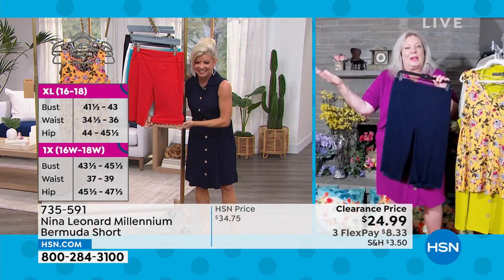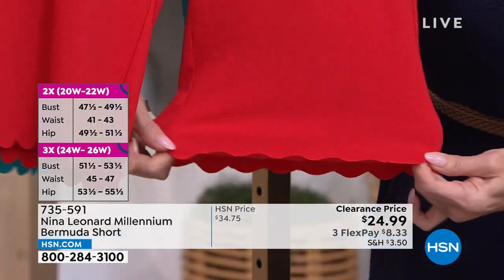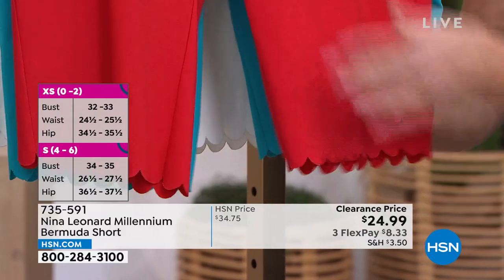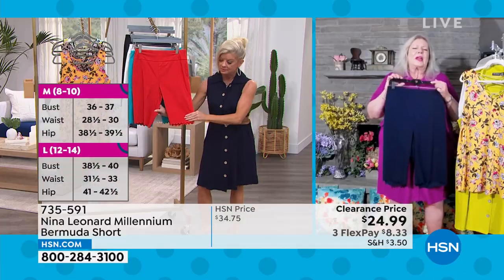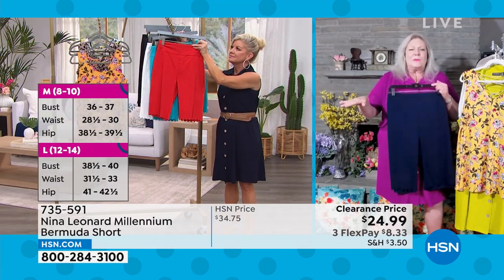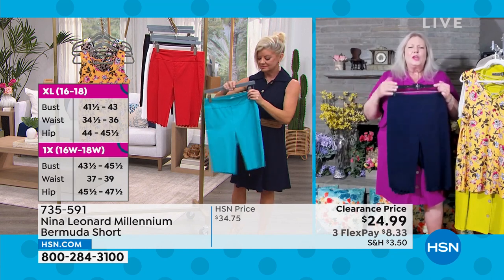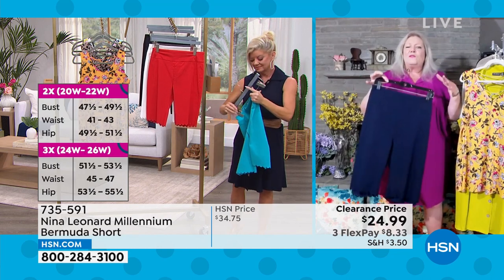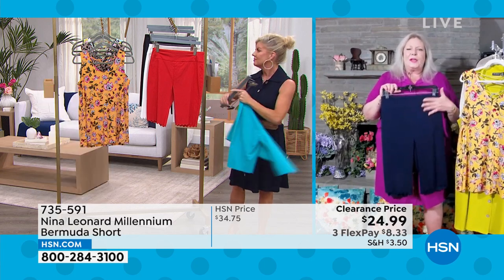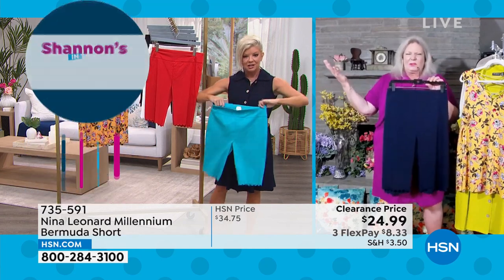The scalloped edge is just plain adorable. The full rise and full seat allows the short to sit on your natural waist so you feel really comfortable doing whatever you want. It's not going to pull away, and there are no zippers, no hook and eyes, no buttons to fuss with. You just pull them on and they conform to your figure without compression — you just feel really good, like a tailored short that's fun.